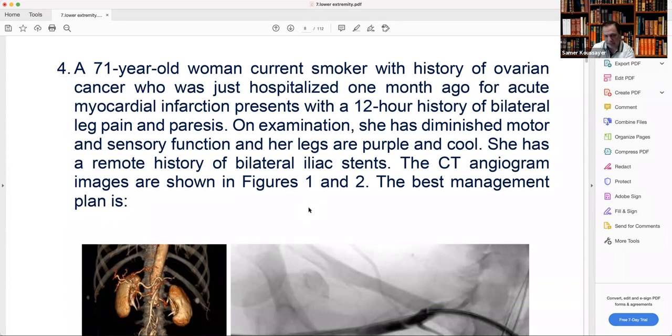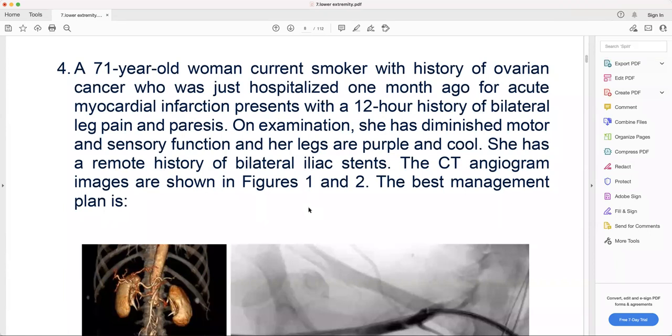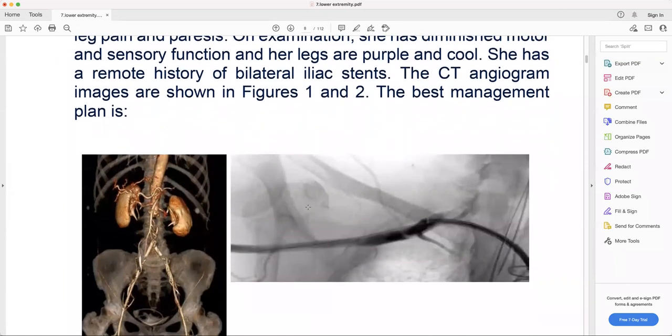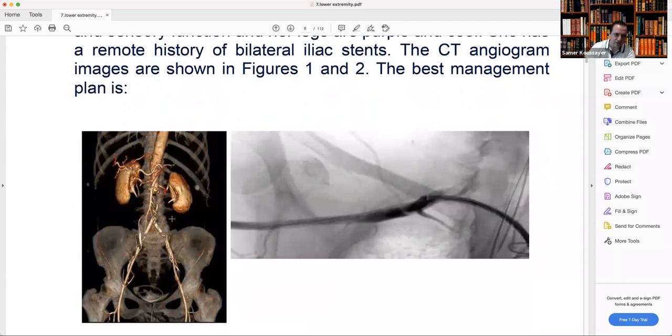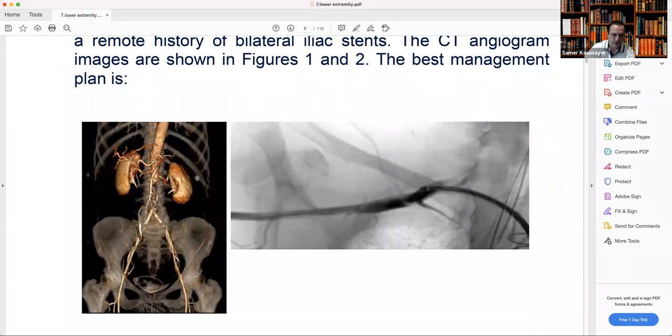She has bilateral iliac stents, so that means it's not a simple embolus — this is acute on chronic disease. You have chronic vascular occlusive disease. Remember what we said about acute and chronic: you cannot solve them with a simple embolectomy. Most of the time you end up with a bypass. Looking at the angiogram, you see complete occlusion of both stents.